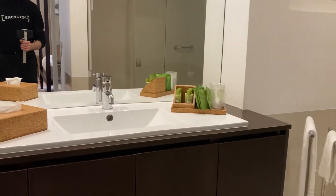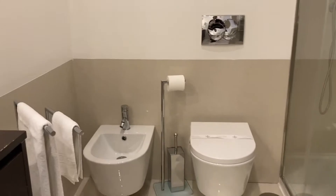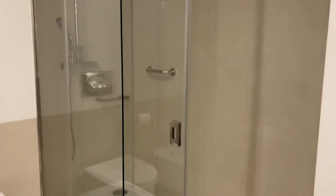Now let's take a look at the bathroom right here. It has a sink, toilet and shower. Very clean looking.